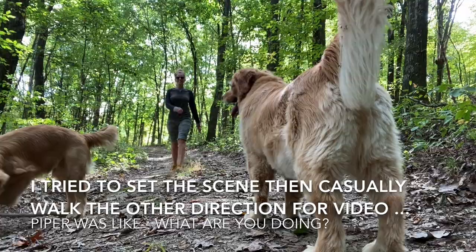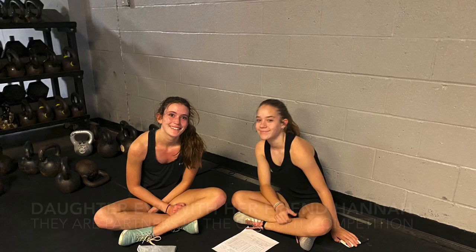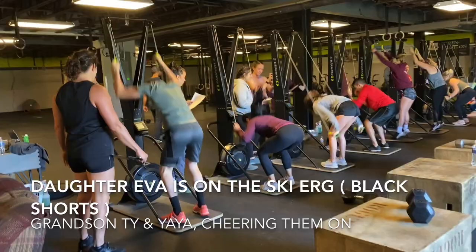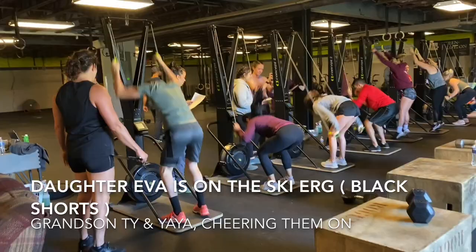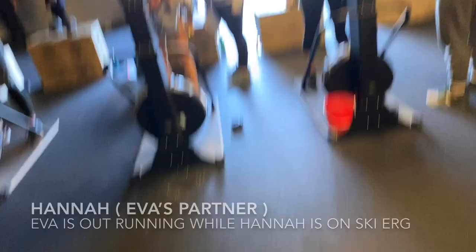Ty came to the gym with me. Thank you. Now I'm here for the gym.